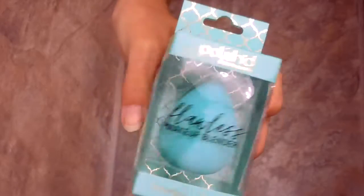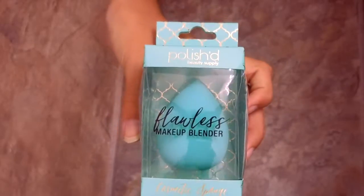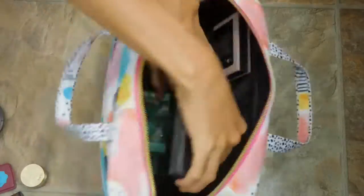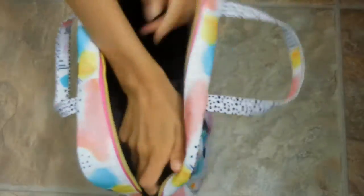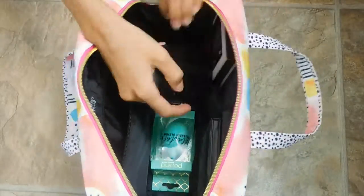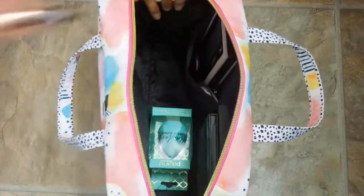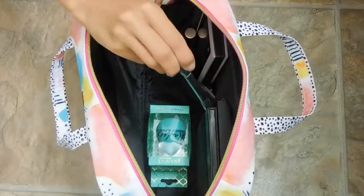I'm also taking the Flawless Make It Blender Polished from TJ Maxx, because my other two beauty blender sponges were molded so I had to get a new one. It's very beautiful. I fast-forwarded this part because it took me forever to figure out how to fit everything in there.